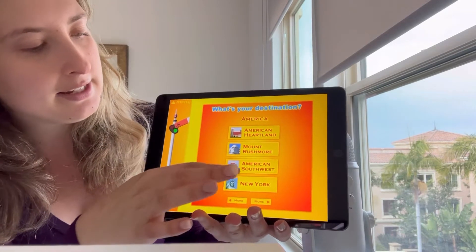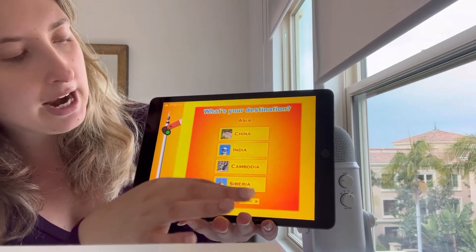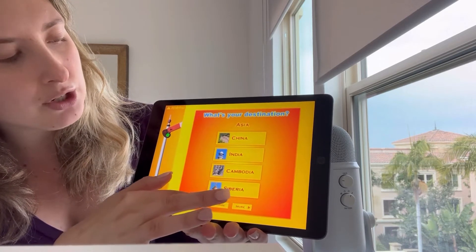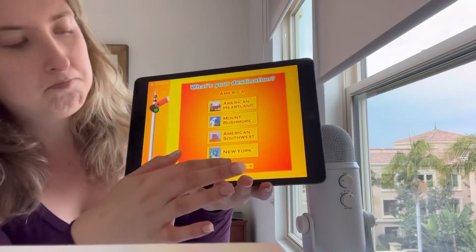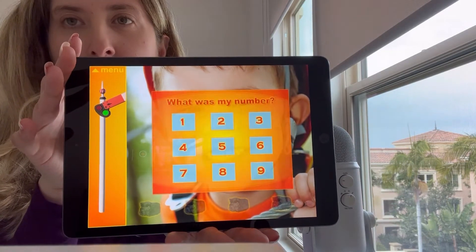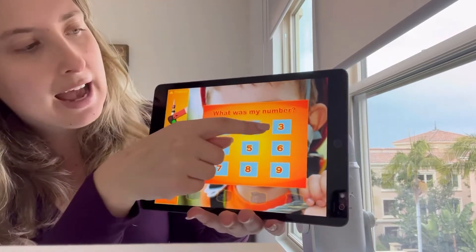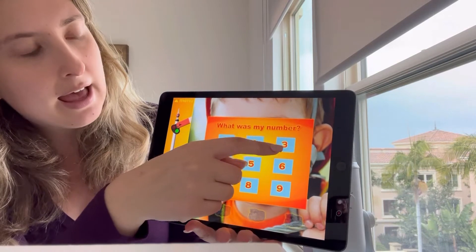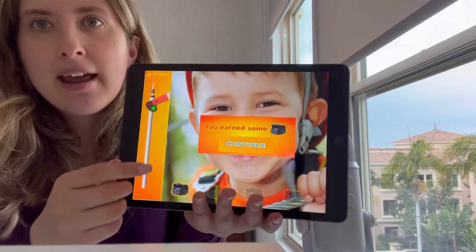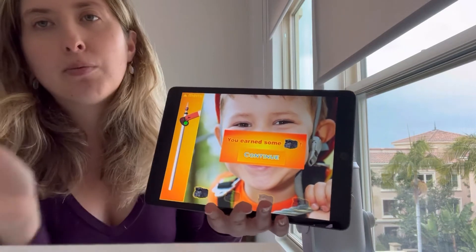You have Mount Rushmore, American Heartland, New York, India, China, Cambodia, Kenya, Egypt — all these really cool destinations. I'm going to go ahead and pick New York and press play. Here we have a number that actually popped up in the child's eyes on the screen. So our kiddo working on this would then press hopefully the correct number, and then they get a prize which is the coal for the fuel for the train. Just a little prize at the end.